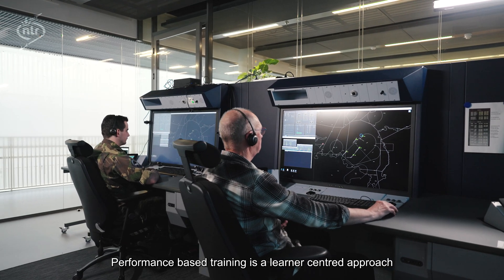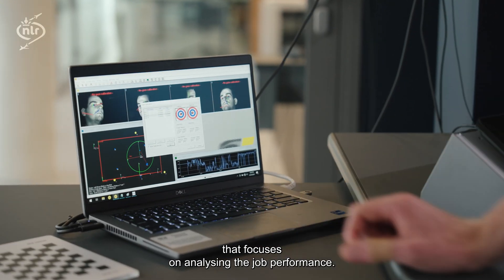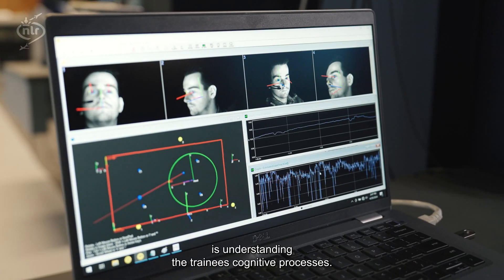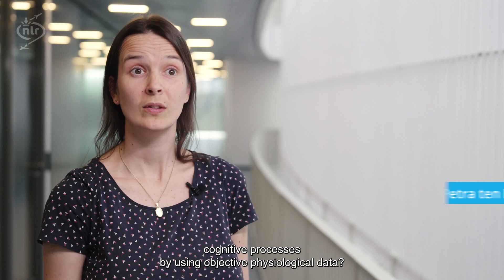Performance-based training is a learner-centered approach that focuses on analyzing job performance. One of the key challenges for instructors is understanding the trainees' cognitive processes. What if we could gain insights into those cognitive processes by using objective and physiological data?